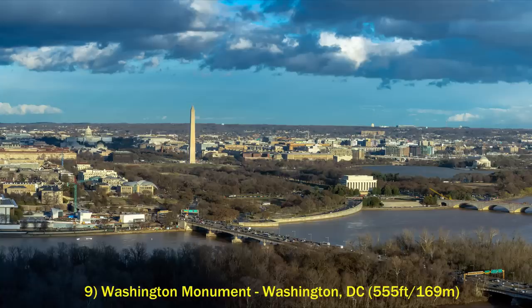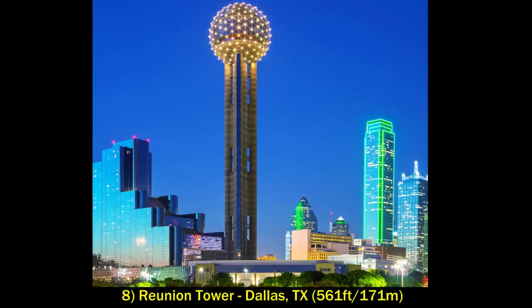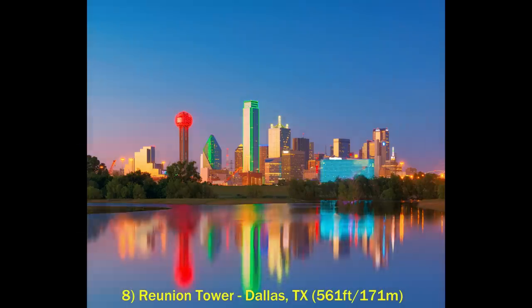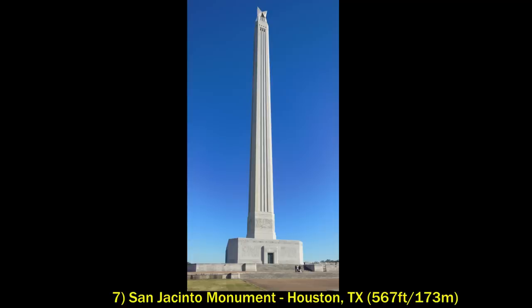Next is the Reunion Tower in Dallas, Texas. This was built in 1978 as part of an urban renewal project for the city. Despite the dubious nature of its origin, it is a really cool looking tower, especially at night when it lights up. Also in Texas and slightly taller than the Reunion Tower is the San Jacinto Monument outside of Houston.